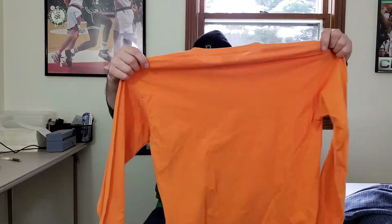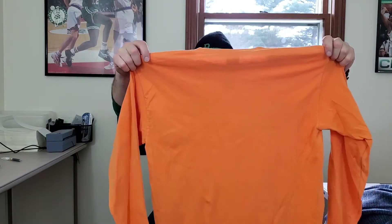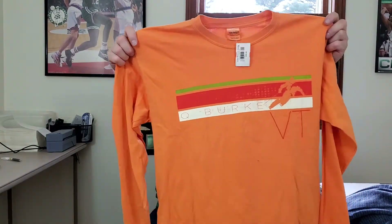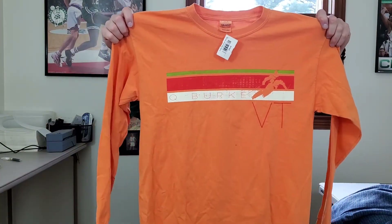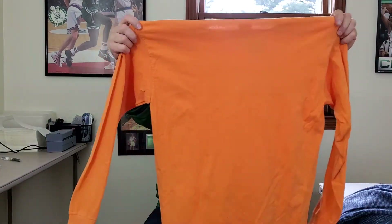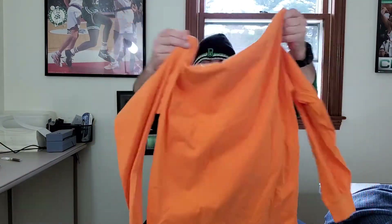Next up is another brand new shirt with tags from Burke Mountain retail — I think that's in Vermont. It's got a skier graphic on the front with the brand new tag on it. I'll see what I can get for this, hopefully about 25 bucks.